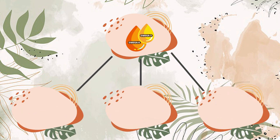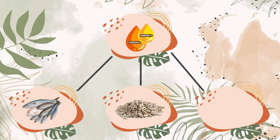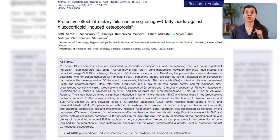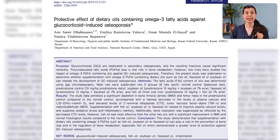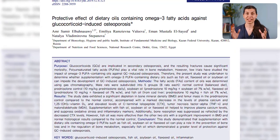The next remedy is omega-3 fatty acids, which are found in fatty fish like salmon, flax seeds, and walnuts. Some previous studies showed that taking omega-3 fatty acids in your daily diet can increase bone density.